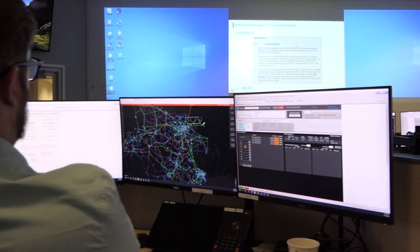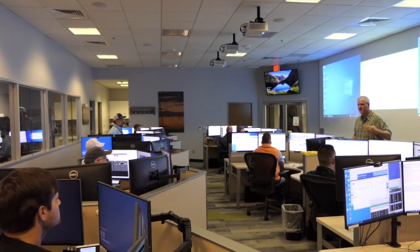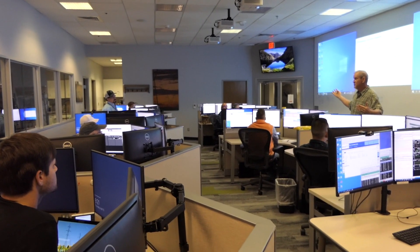It's teamwork. We train a lot. Our supervisors and peers make sure we're trained in the right ways. We have procedures and policies — we know them, and that's how we operate. To apply, visit the ERCOT career page.